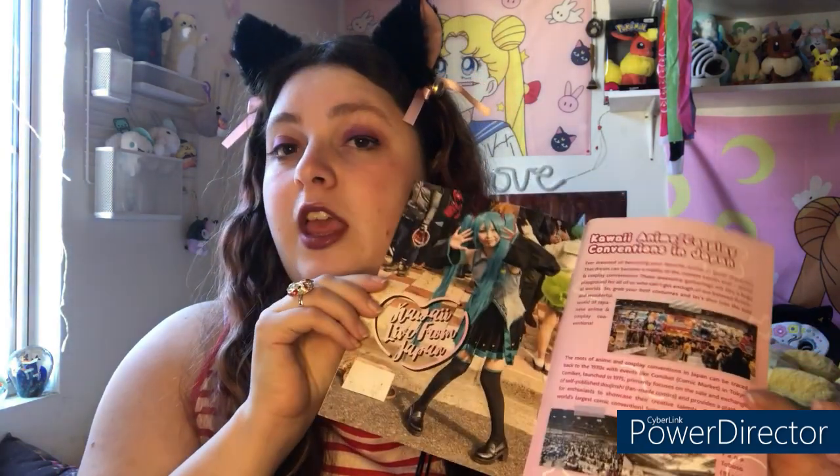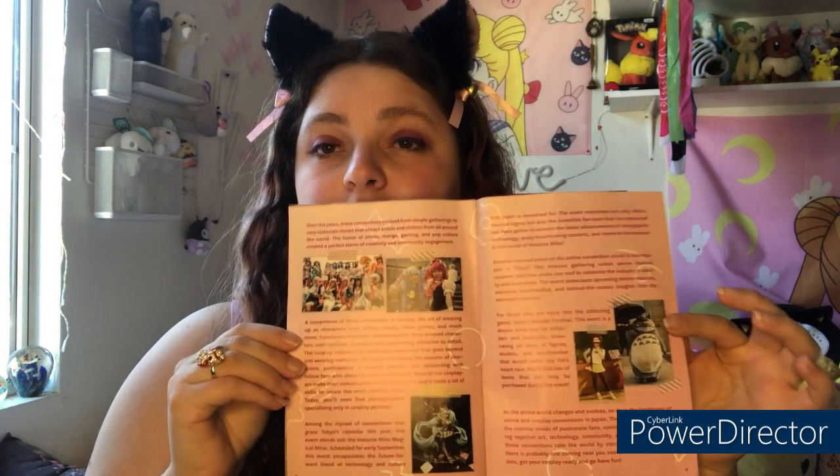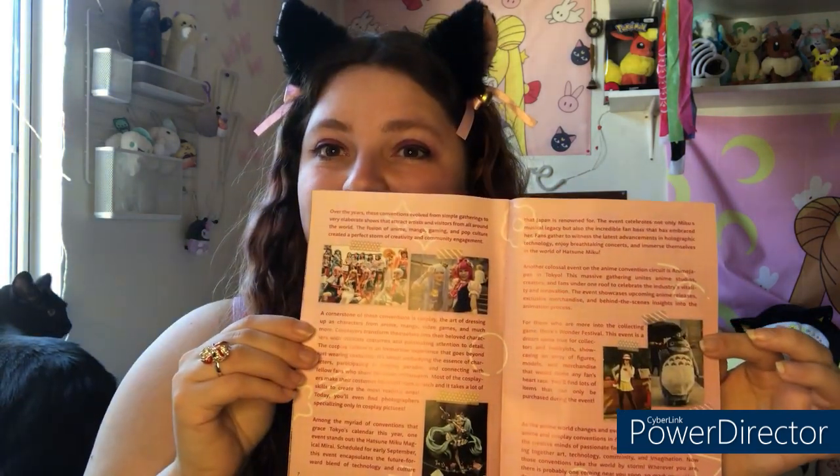I'll be going over the items inside the box, but the article included this month covers the cosplay and anime community and just how massive it is — how it has inspired conventions around the world. It talks about how there's literally something for everyone, from video games to anime, TV shows, and movies. I really like the Pretty Cure feature in there. So let's go over these cute items!